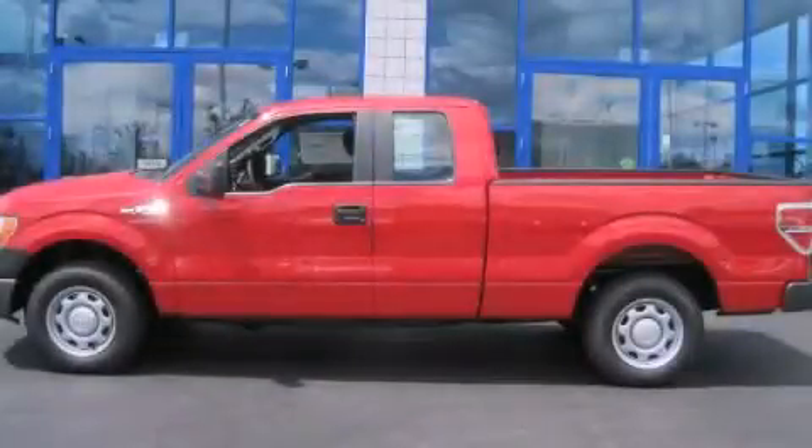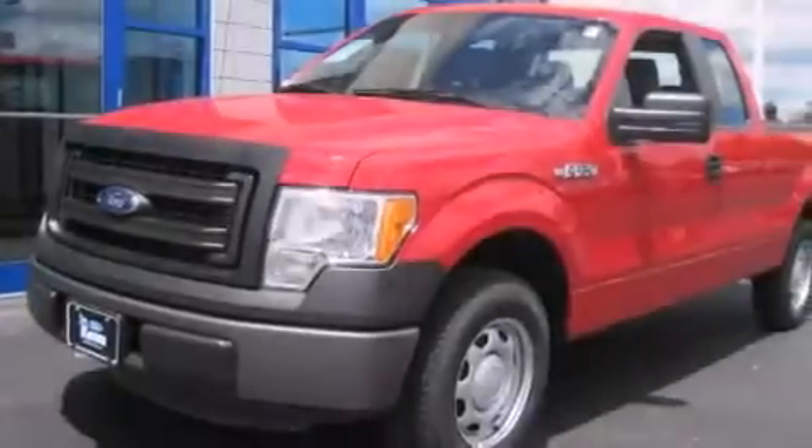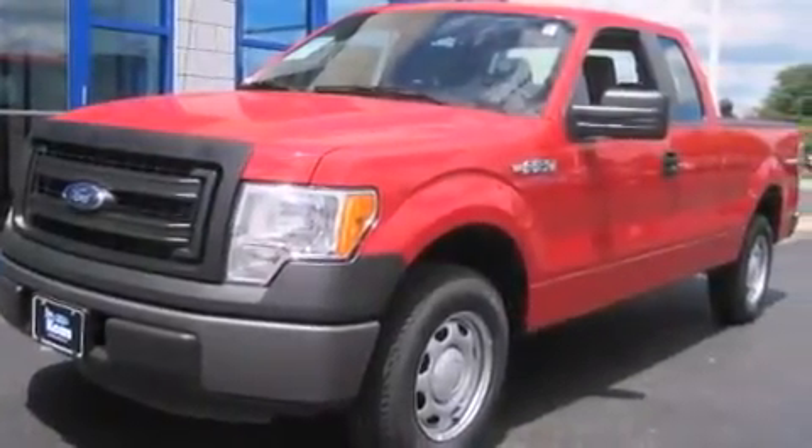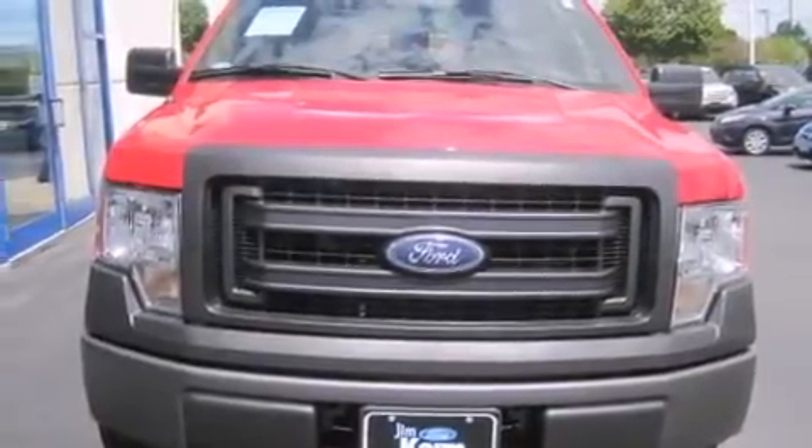This is a brand new 2013 Ford F-150. It has the power to move what you need and the look to. This truck has an automatic transmission and a V8.